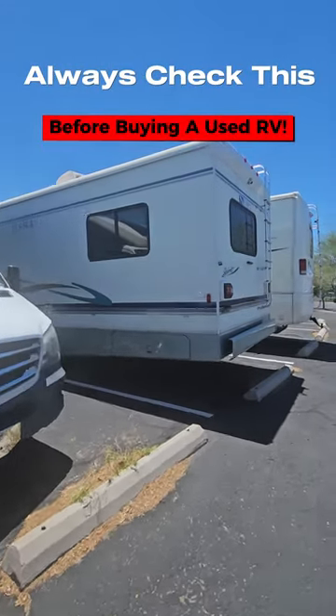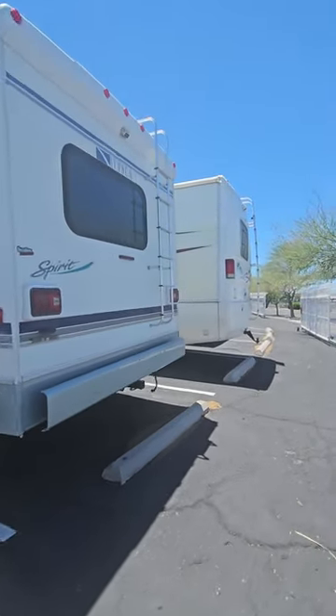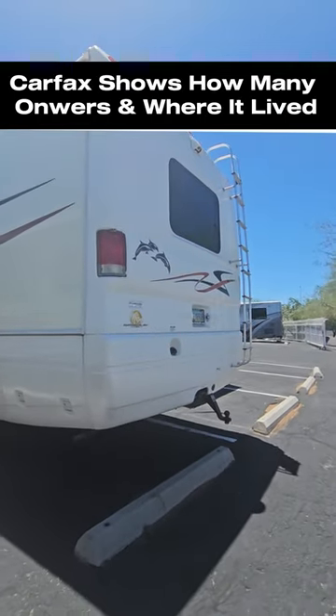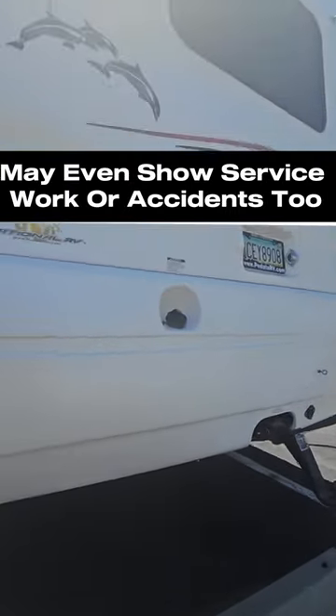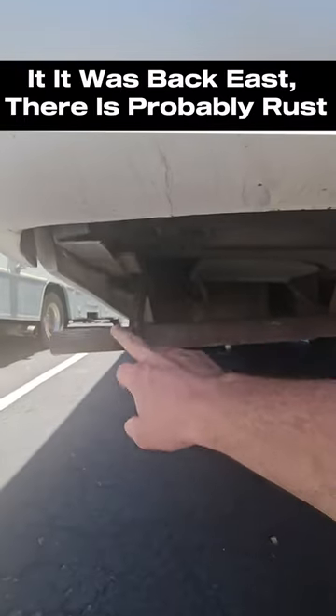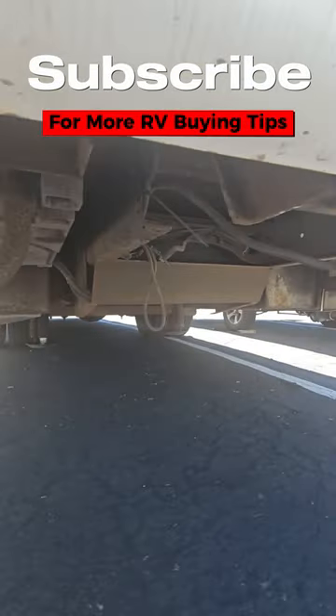One thing I'd always suggest when looking at used RVs is to spend the $60 and run a Carfax report on them. Not only to see how many owners they had, but also where it lived. It's not very common that RVs stay in the same state from owner to owner, so if you had a coach that was back east, you probably got some rust issues. Something to keep in mind.